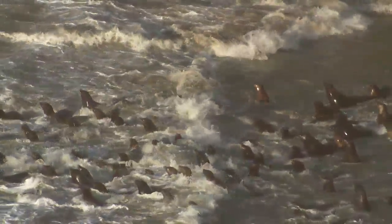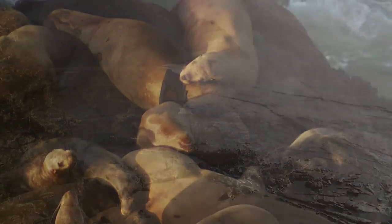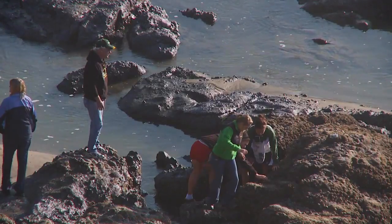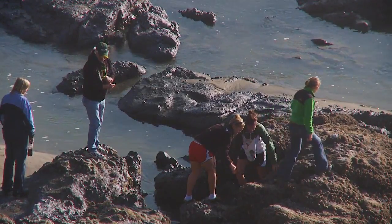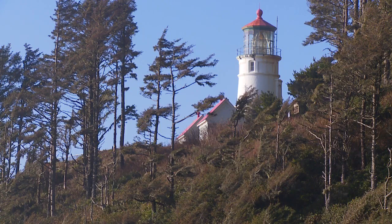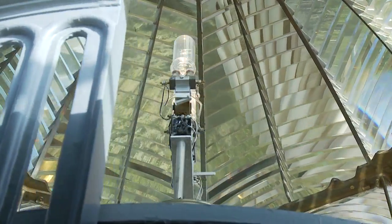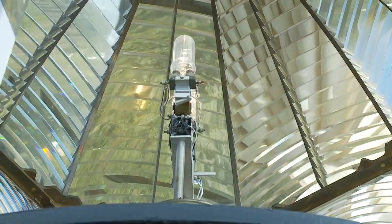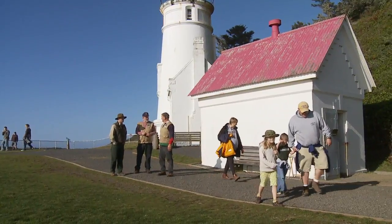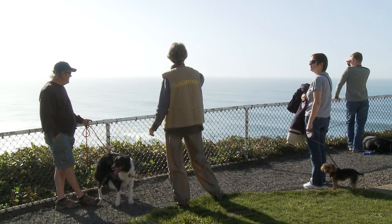In winter, except for surf and wind, the coast slows down. Few distractions, fewer folks around — many people like it that way. At the rocky headland called Heceta, named for 18th century Spanish explorer Bruno Heceta, the landscape is marked by a gleaming sentinel: a whitewashed wonder with a light atop that can be seen for miles. If you stop in, plan to spend some time with Heceta Head State Park volunteers like Ruth Philipson.